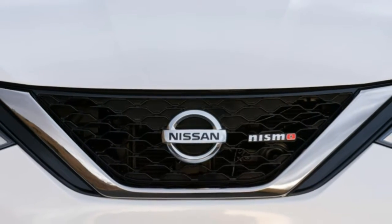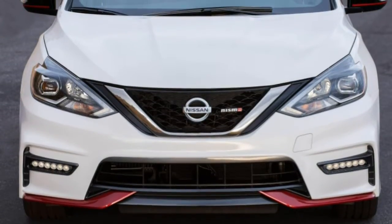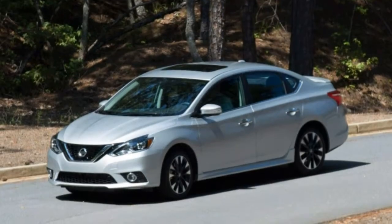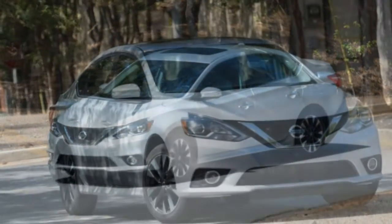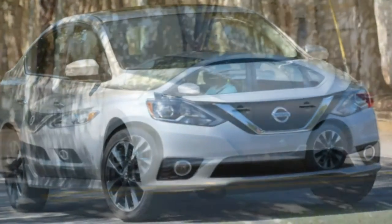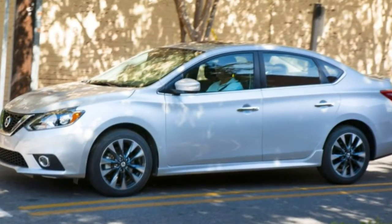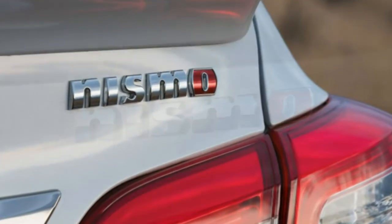The base Sentra S includes 16-inch steel wheels, automatic headlights, remote keyless entry, air conditioning, a height-adjustable driver seat, 60/40 split-folding rear seat backs, tilt-telescoping steering column, cruise control, a trip computer, a 5-inch central touchscreen, a rear-view camera, and Bluetooth audio connectivity.